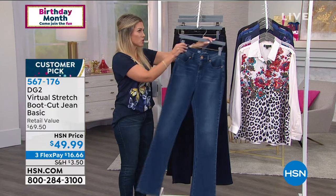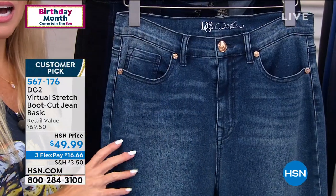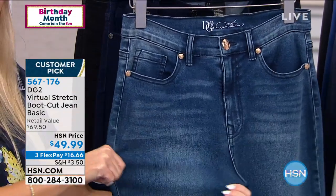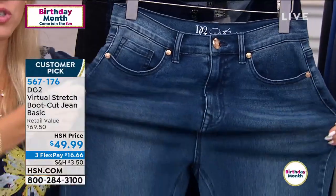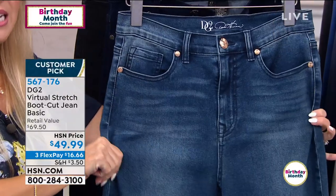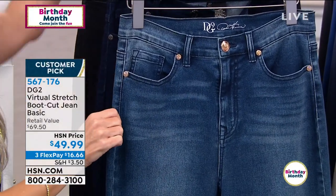Just to show you the color choices: you can go down a size. We start at size two and go through 16, then jump to 16 women through 24 women in virtual stretch. They are the stretchiest of the stretchiest, but they bounce back, recover, and hold their shape. $16.66 — this is going to be the mid-tone. Let me show you the chambray.